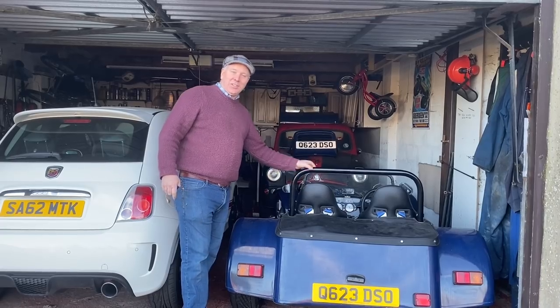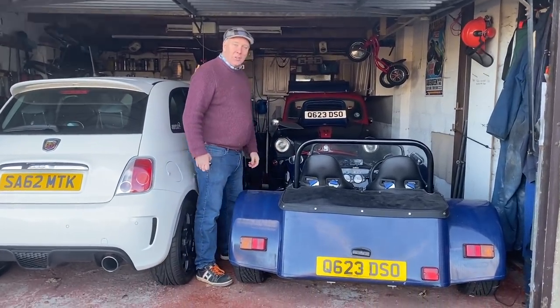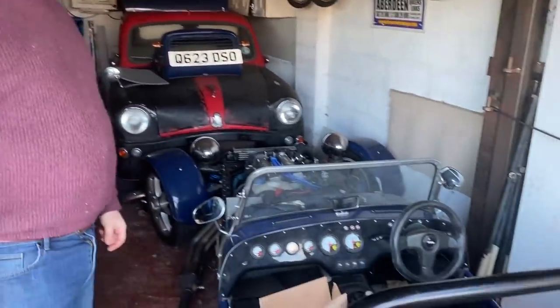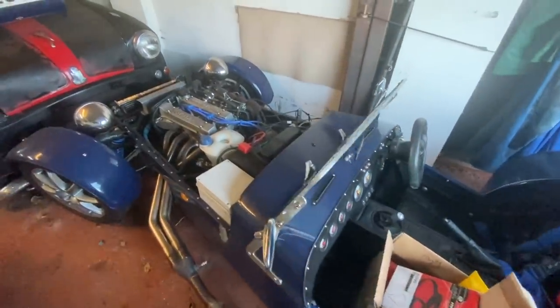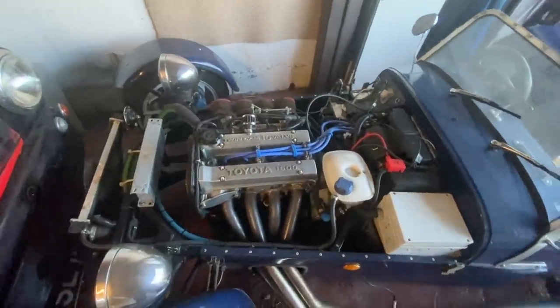Hi Jonny, I'm Adrian, this is Jamie, and this is our Projects of the People. So this is our Tiger Avon. It's got a 16-valve Toyota 4AGE engine in it with twin Gen V throttle bodies and a Type 9 Ford gearbox. It should have a Ford Pinto engine, but I bought a Mark 1 MR2 off somebody at work and decided to put that engine in instead.